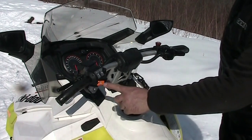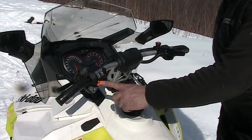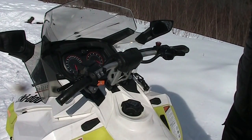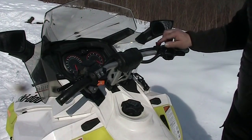To start our engine, we go to our left-hand side where we have an orange button. Simply push in the button and hold it for a few seconds and our machine is running. Going back over to our emergency engine stop switch, simply push it down and it shuts the whole machine down.